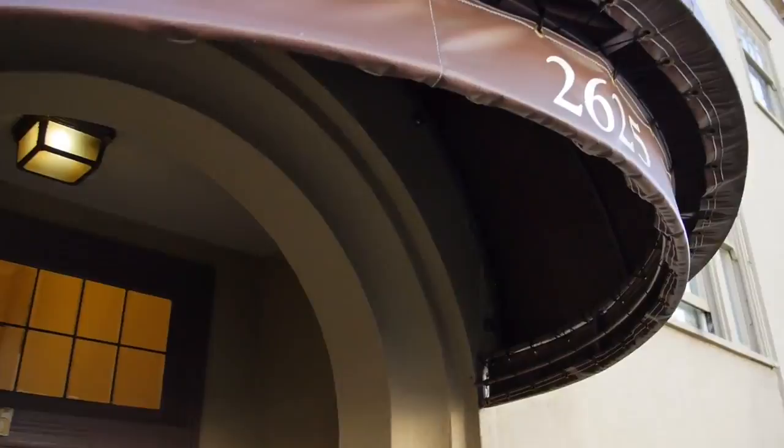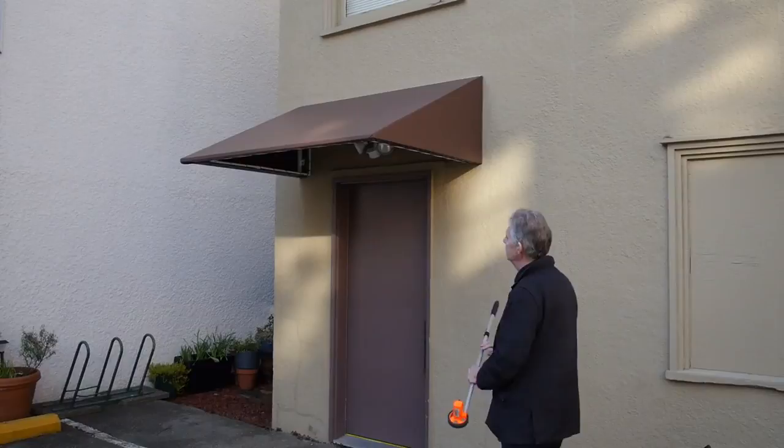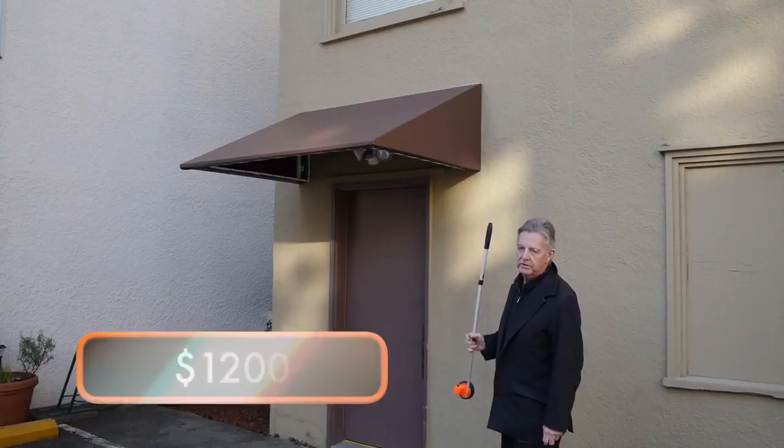Here's the dome awning that we're doing. It's on the side street on Hemlock Street. They've got their address displayed — 2625 — which makes it really easy for people to find the building. It's a three-point, covered in vinyl, and we've painted the frame white. An awning like this is worth about $1,200.